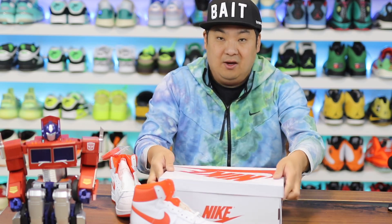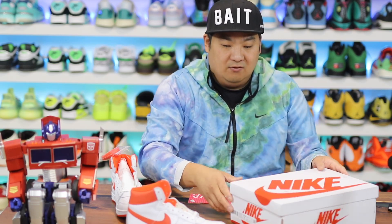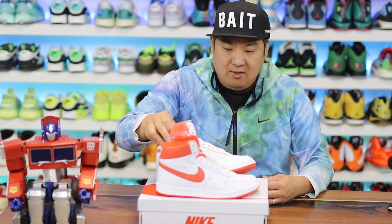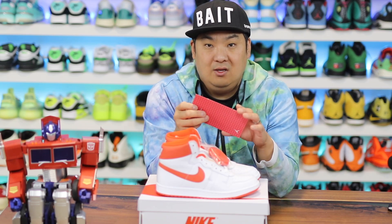The Airship is actually the shoe that came before the Air Jordan 1. There was a lot of controversy about this one through the years because this is a shoe that Jordan wore before the Air Jordan 1s came out.